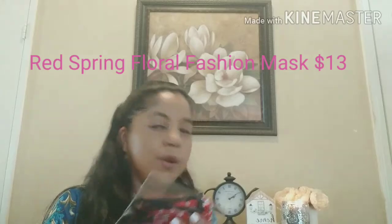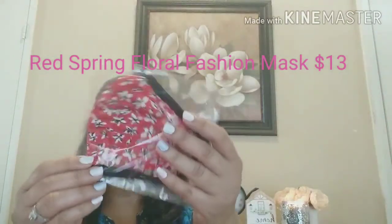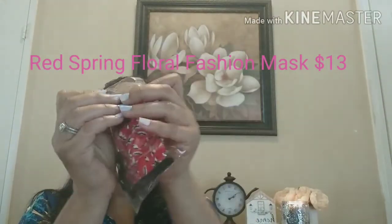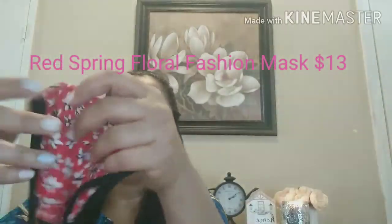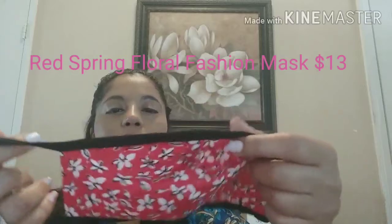The next thing I'm seeing is a red spring floral fashion mask — retail value $13. The mask is a soft material and it's really cute. We haven't heard back yet about returning to work, so this is definitely useful. That's the little mask.